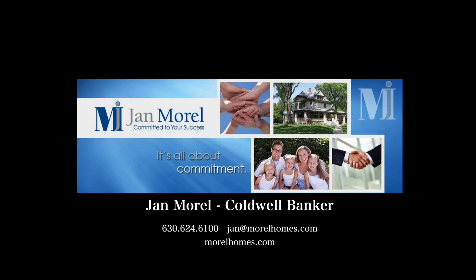To learn more about custom homes in the western suburbs, remember Jan Morrell of Coldwell Banker here in the Hennestale area. We'll see you next time.